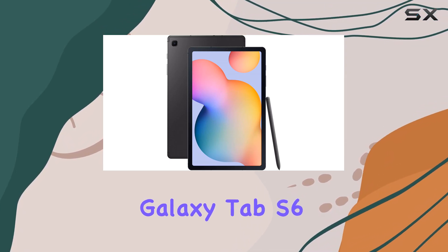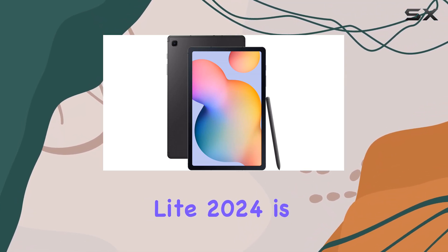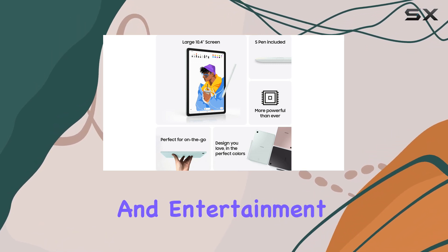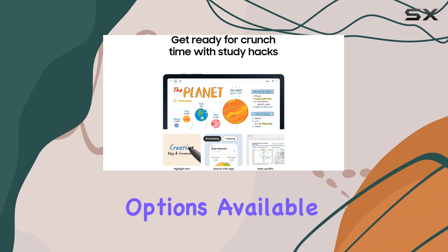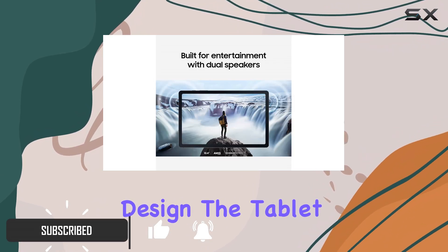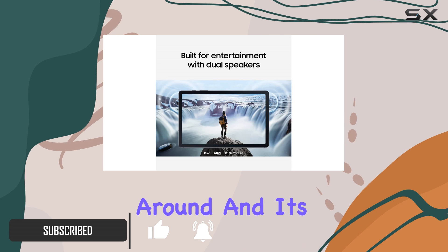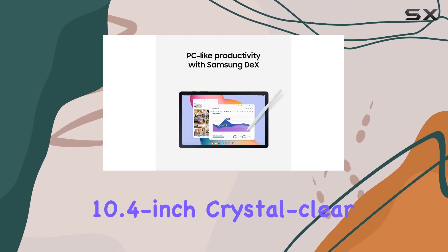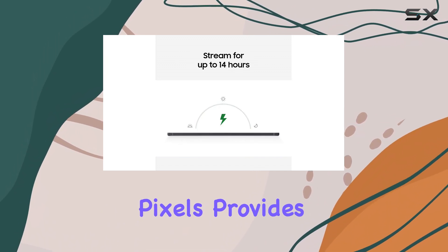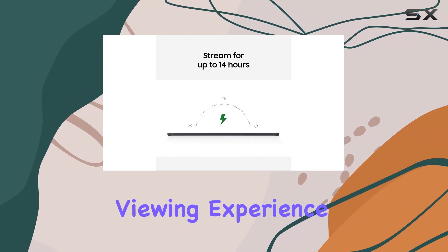The Samsung Galaxy Tab S6 Lite 2024 is a remarkable tablet that seamlessly blends productivity and entertainment, making it one of the best options available in the market today. With a sleek and lightweight design, the tablet is easy to carry around, and its 10.4-inch crystal clear display with a resolution of 2000 by 1200 pixels provides an immersive viewing experience.